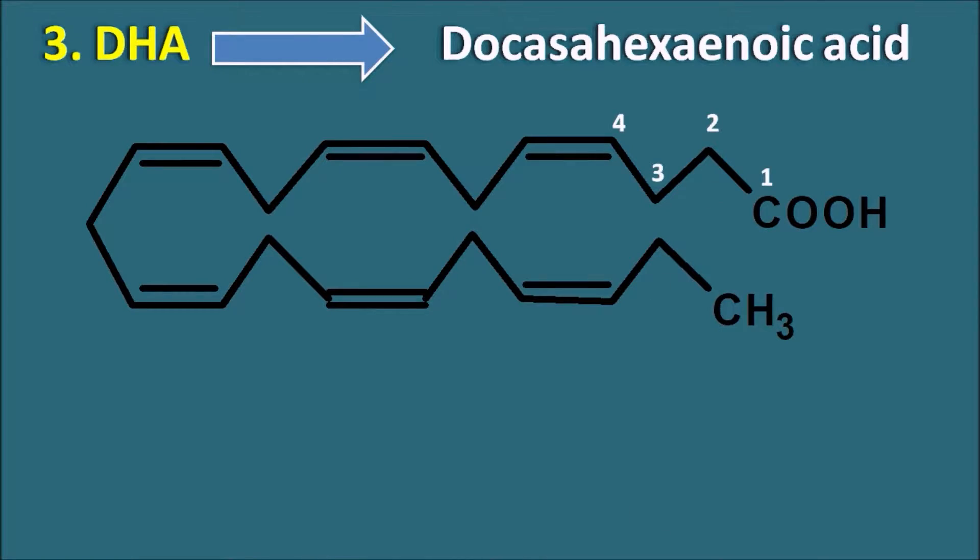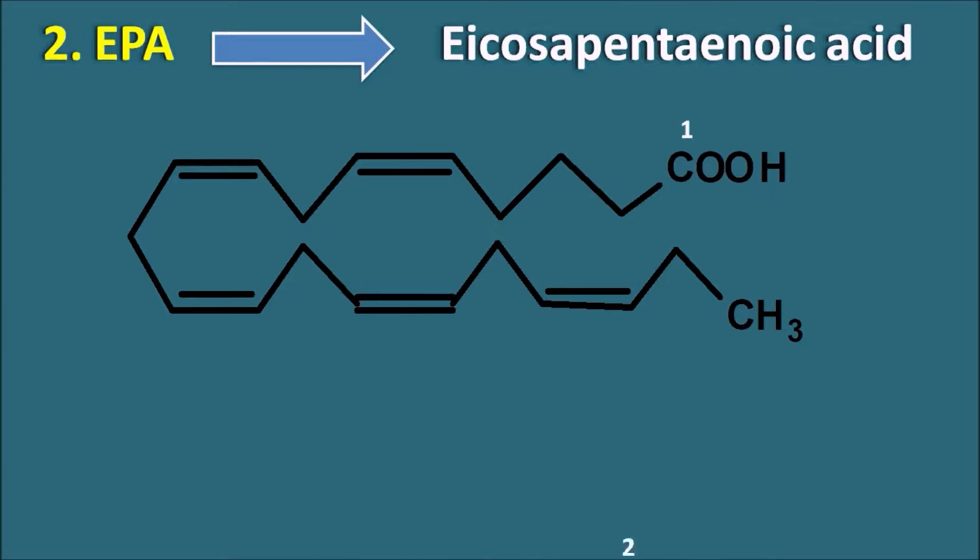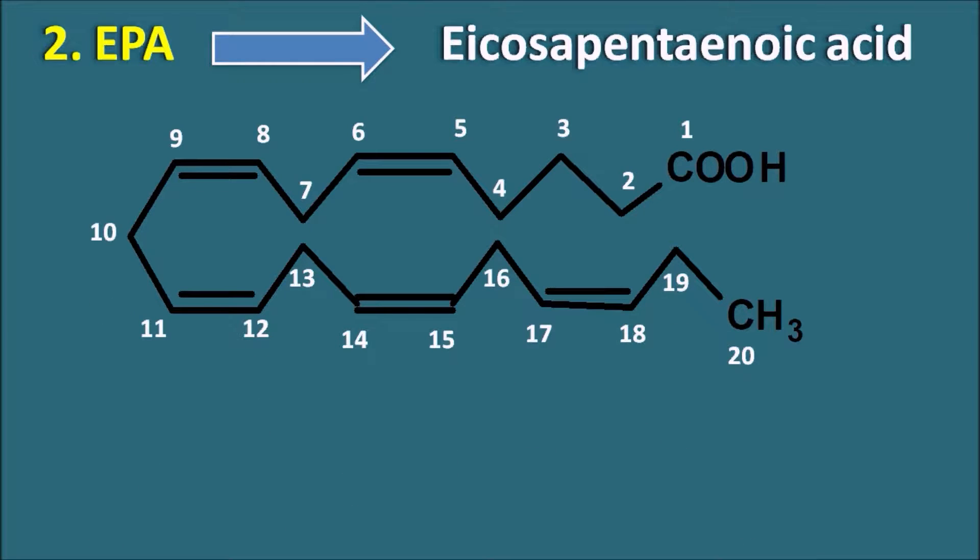Long-chain docosahexaenoic acid DHA and eicosapentaenoic acid EPA possess extensive anti-inflammatory properties which can support the prevention and treatment of numerous inflammatory diseases.